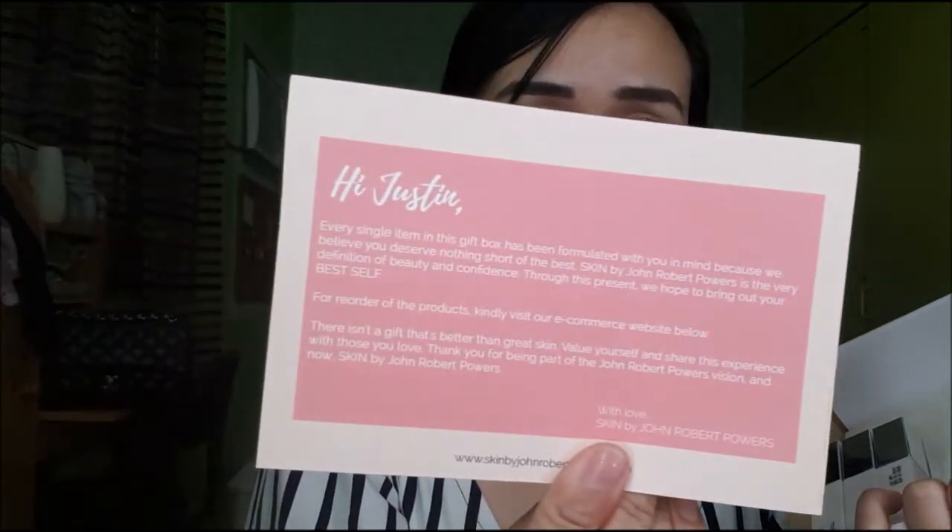So ito yung pinadala nila — by the way, it's personalized, may name ko pa. May note — it says: 'Hi Justin! Every single item in this gift box has been formulated with you in mind because we believe you deserve nothing short of the best. Skin by John Robert Powers is the very definition of beauty and confidence.' They have 6 shades available. The first shade I showed you was Terracotta Blush — this new one I will be giving away, so manood kayo till the end para malaman nyo kung paano nyo makukuha ito.